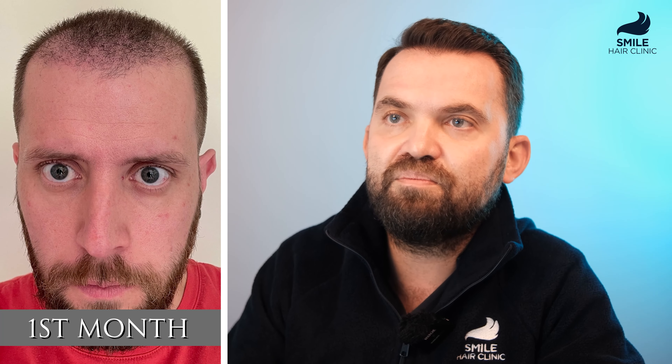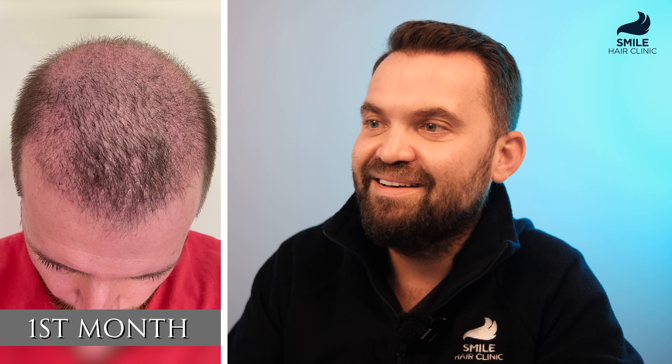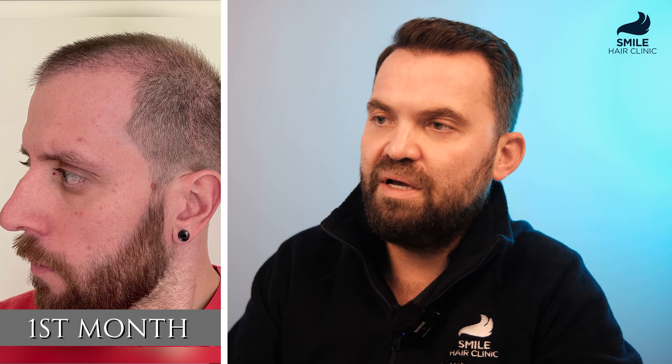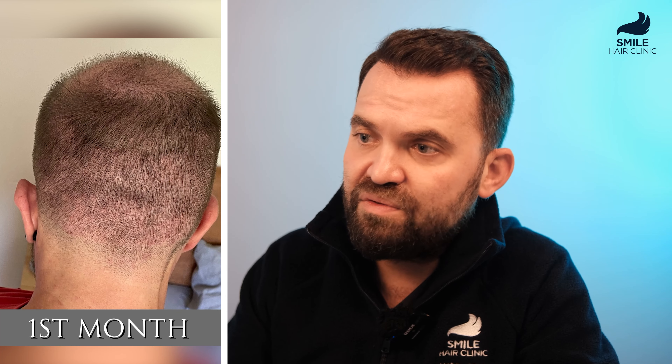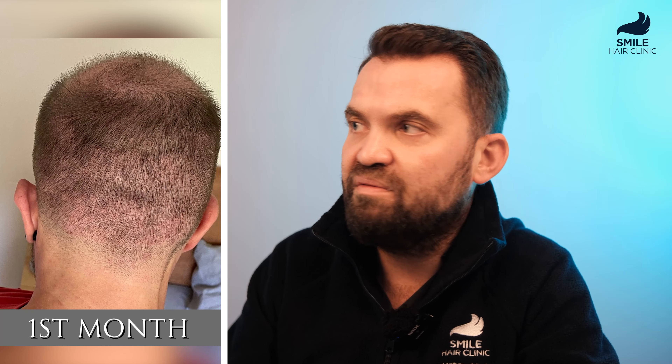Let's check the first month. This is one of the first appearances after the procedure. The patient looks similar to his condition before — just with some redness and some hairs starting to grow. Hair is short of course, pretty similar to his previous condition except for the redness and early growth. The donor area shows some redness as some patients are very sensitive. The crown at this point shows nothing yet.